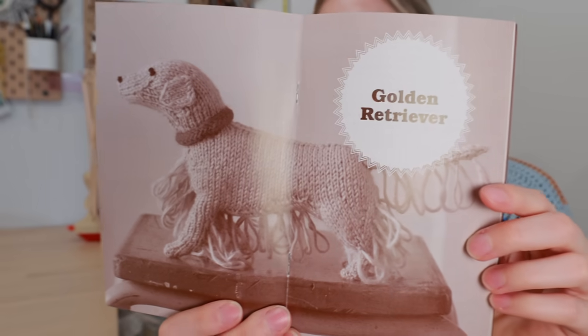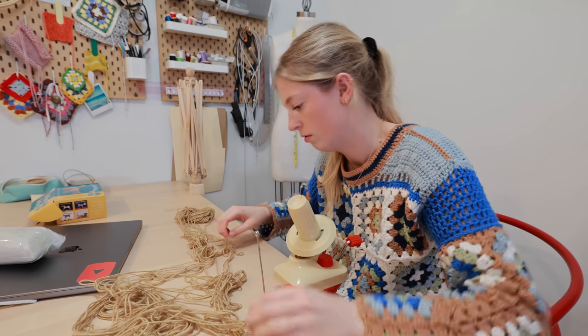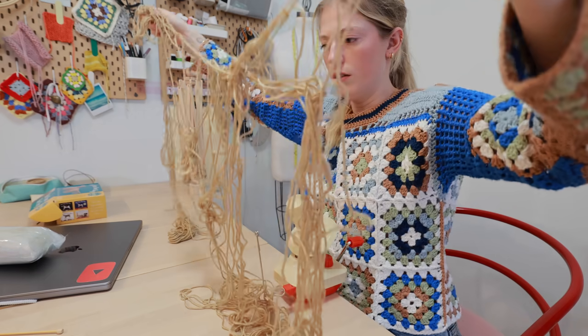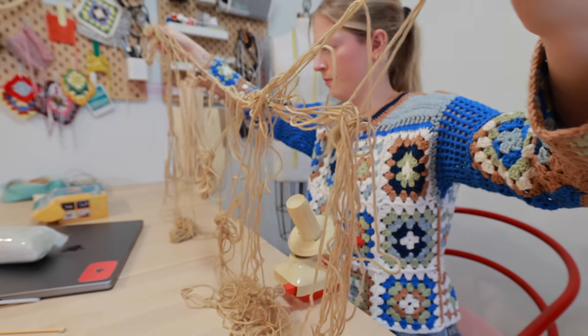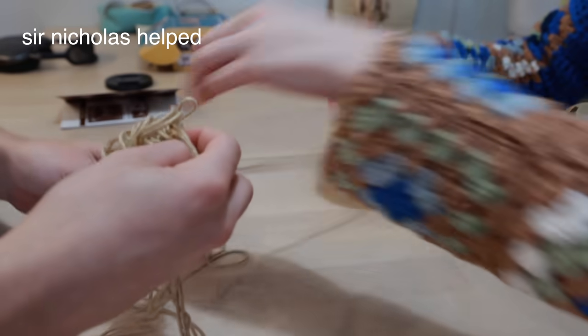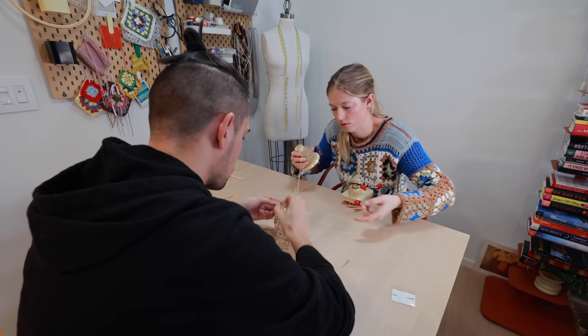Skimming through the book, apparently this could be your first knit project ever, which I am having a hard time believing because of how it looks. Let's knit. Oh no. Oh no. Why is this so difficult? I couldn't find the end of the yarn. That was a nice 35-minute mistake. Okay, let's begin.